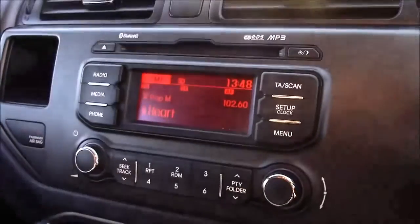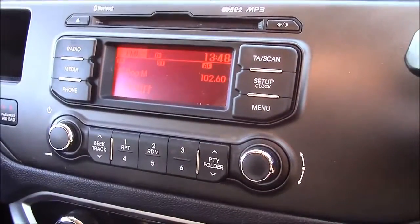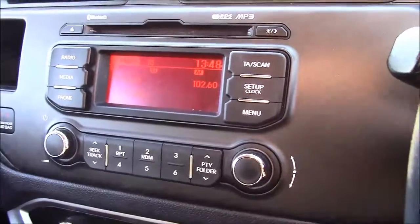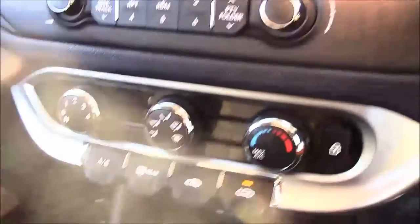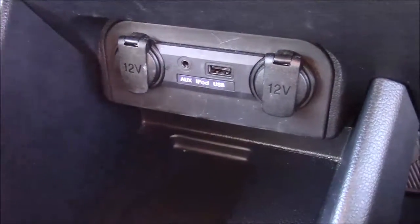Jumping inside the vehicle, straight onto the centre console — this is your CD radio display, which comes with Bluetooth connectivity. This allows you to take phone calls while safely on the move. Additionally, you can stream your media from your Bluetooth compatible devices straight to the car without the need for any wires. Moving down, you'll find your various climate control settings, and just below that you'll find your various power outlets such as your auxiliary port, a USB port, and two 12-volt power sockets for the use of all your gadgets.